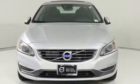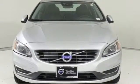Safety first — it's how Volvo rolls. See it for yourself when you take it for a test drive.